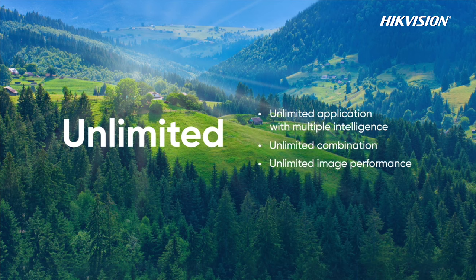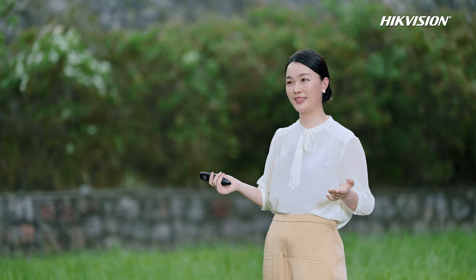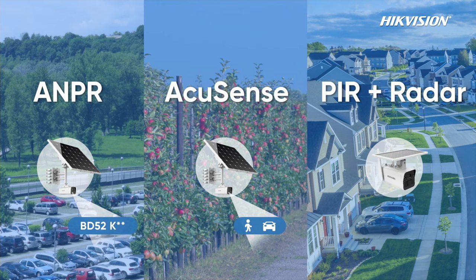Hikvision solar products also have the characteristic of being unlimited. Beyond regular video security, multiple intelligence functions fit various settings: NPR for license plate recognition on remote roads and outdoor parking lots; IQSense for precise alarming of human and vehicle targets at the perimeter of farms and orchards; and PIR and radar dual detection, a technology designed specially for small-capacity solar-powered products suitable for scenarios where only occasional monitoring is required, such as residences and plantations.